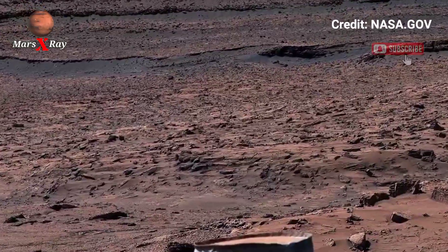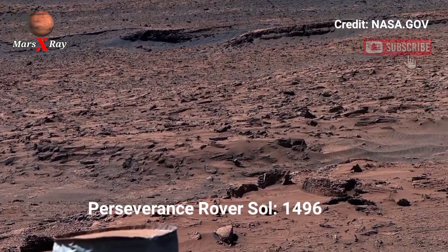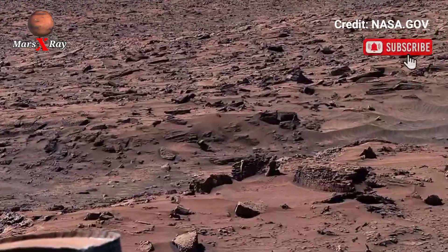Hi guys, welcome back to our YouTube channel Mars X-Ray. NASA's Mars rover at Sol 1496.